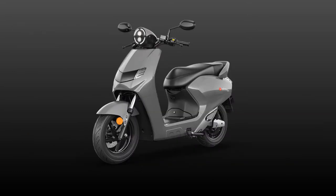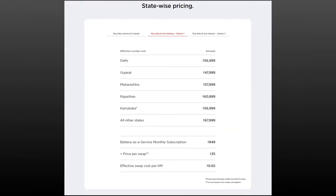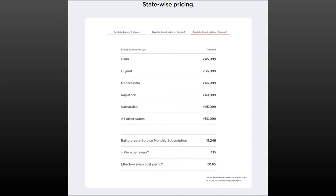The Bounce Infinity E1 is priced at Rs. 68,999 ex-showroom for the variant that comes with the battery pack, and Rs. 45,099 ex-showroom for the variant that comes without the battery pack. This makes it the first electric scooter to be sold with the option of with and without the battery pack.